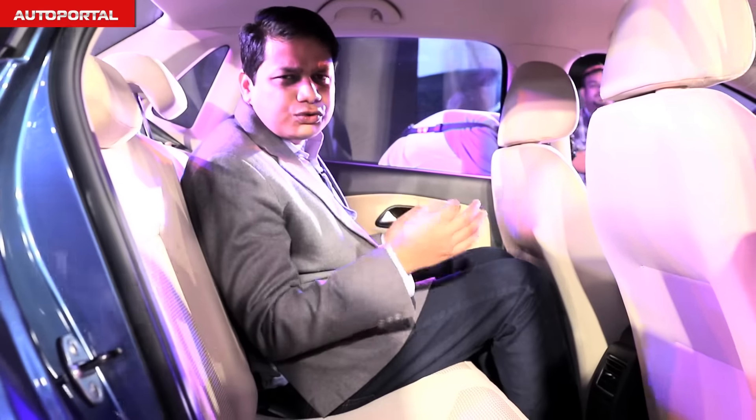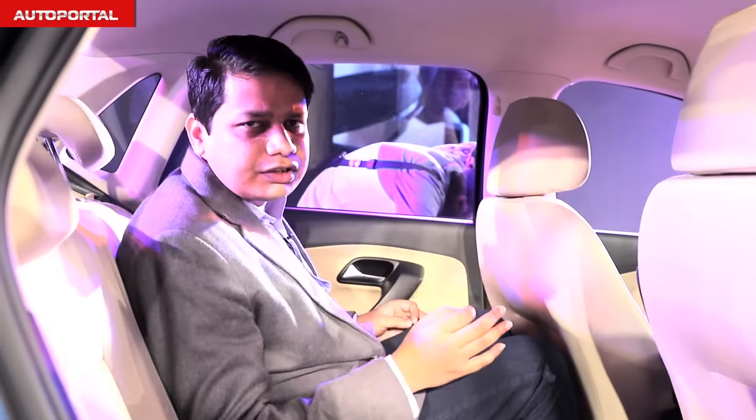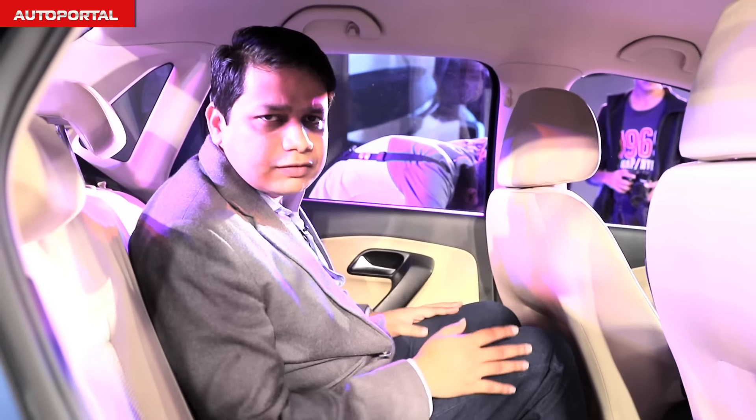Even though the rear seat might not be the roomiest in this segment, in terms of sheer build quality the Ameo is well above all its rivals.